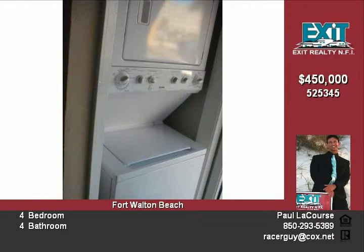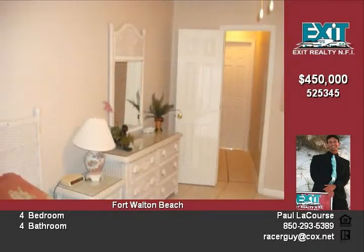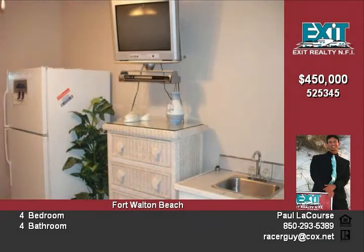Also on the ground floor is another full bedroom, fully furnished, with TVs in both rooms. Also from the second bedroom, another set of French doors leads to the golf course.